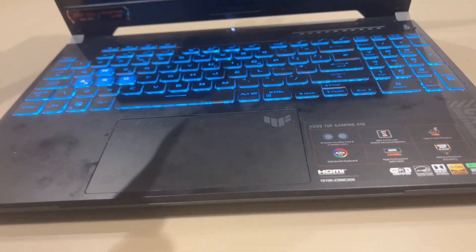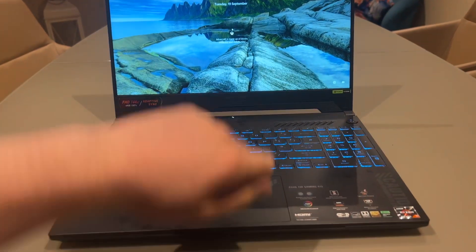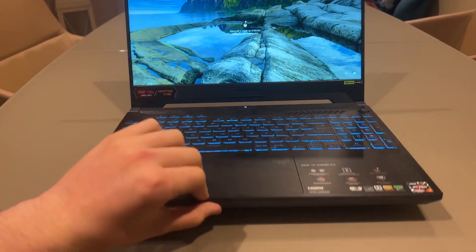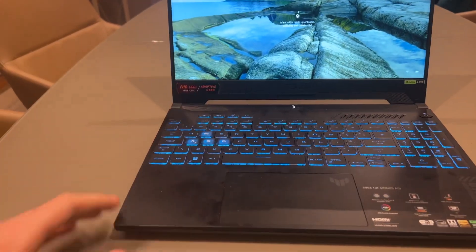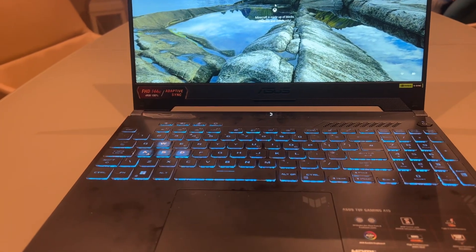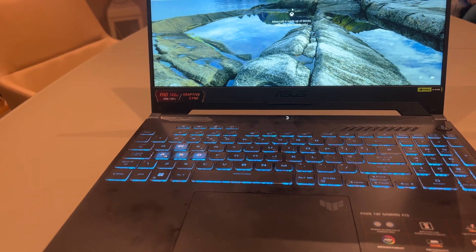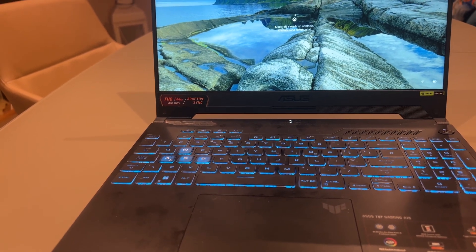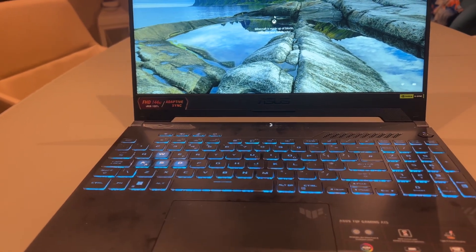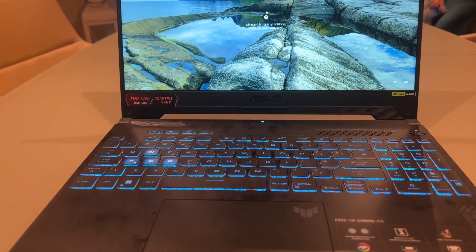The build quality is good — it's not cheap plastic, it almost feels metallic. One thing I love is that when you lift the lid, it doesn't flex or feel flimsy; it's pretty sturdy and feels premium. This laptop set me back £1,200 but I got it for a deal on Amazon UK, so if you can get it for £100–£200 less, definitely go for it.